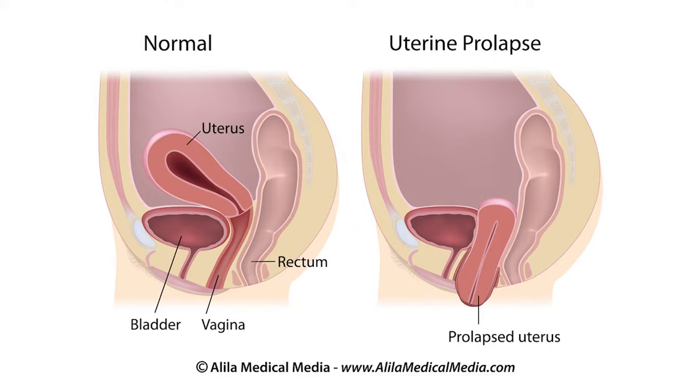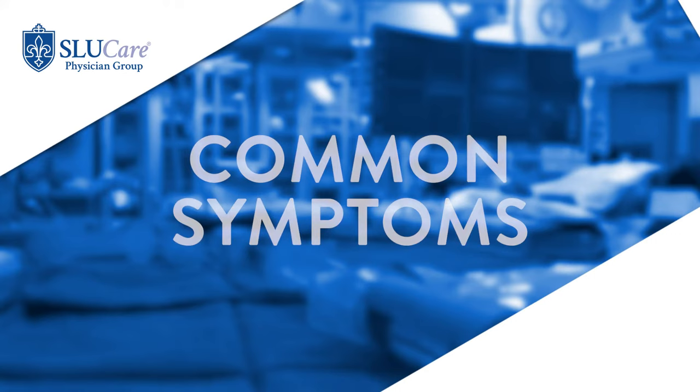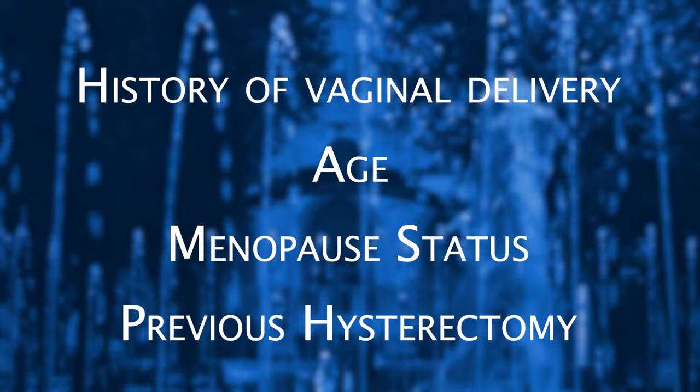If the top of the vagina is affected, we call this uterine prolapse. However, if the woman has had a hysterectomy previously, then it is called vault prolapse. The most common symptoms associated with prolapse are a bothersome vaginal bulge and vaginal pressure. Prolapse can also cause bladder and bowel dysfunction.